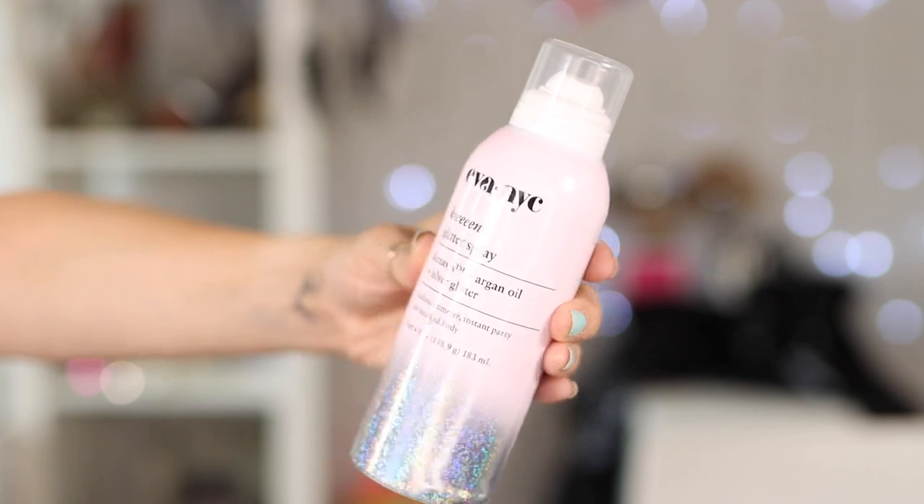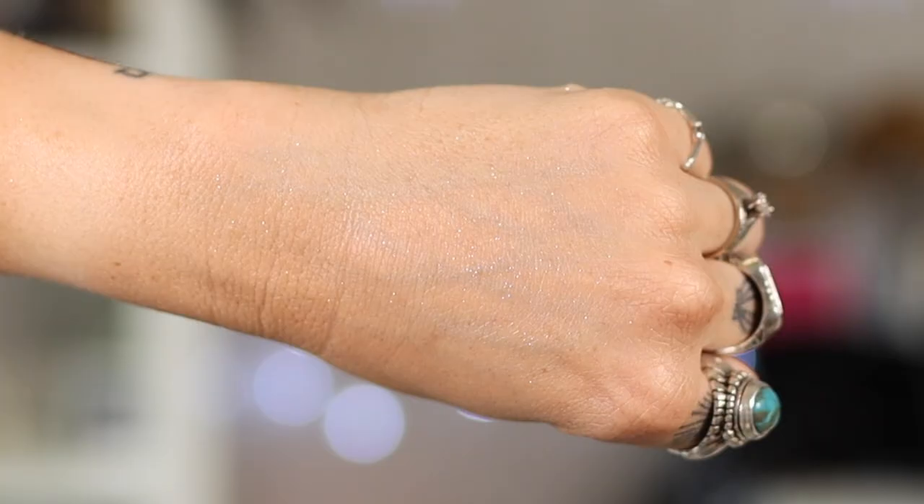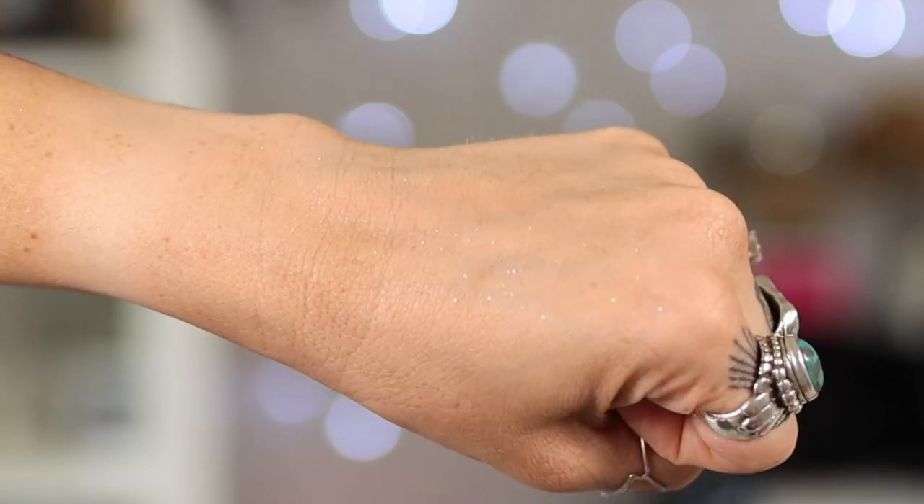My last product is just something that is damn fun — the Eva NYC Queen Glitter Spray. I use this in my hair, on my body, everywhere — especially during the summer. It is a glitter spray and it makes your hair sparkle. Fantastic for parties, the grocery store, the dentist — whatever your jam, glitter it up. It also has argan oil in it so it doesn't feel dry and nasty. It just feels really good and it's just fun.